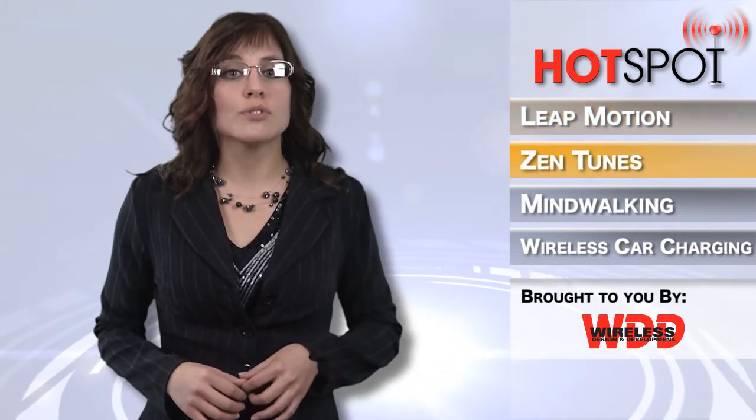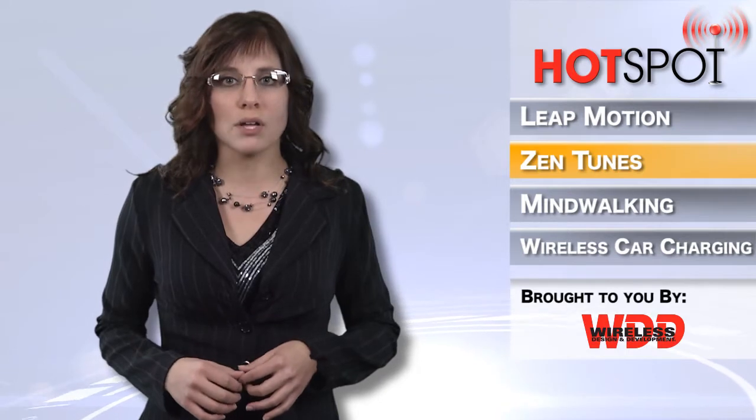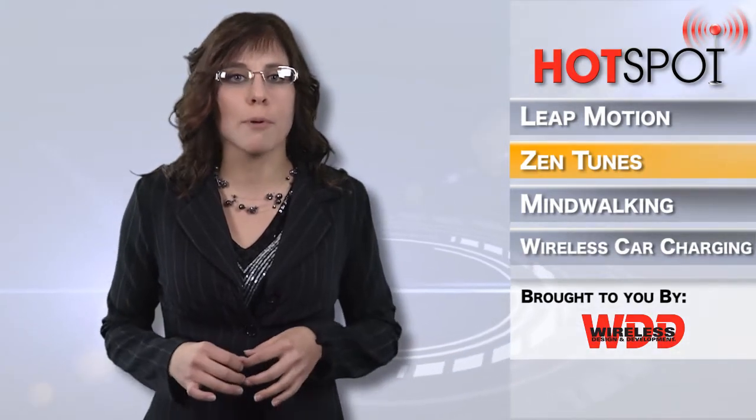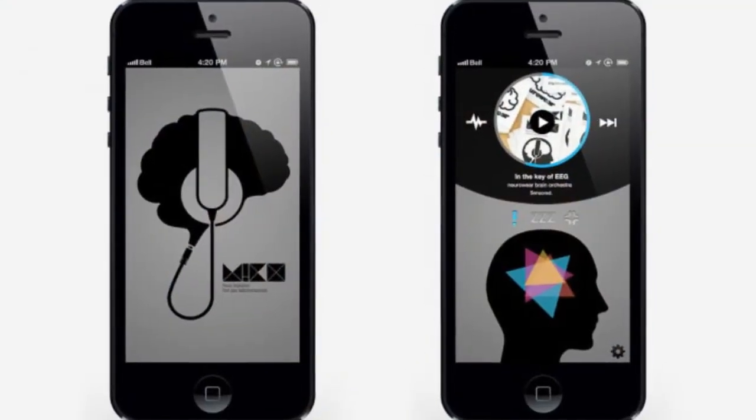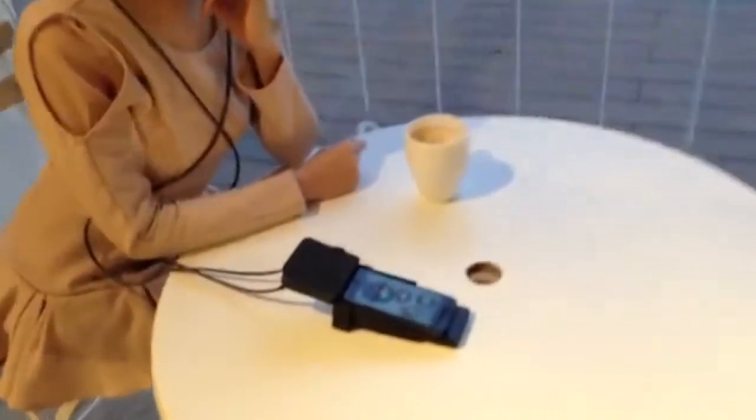NeuroWare is also jumping on the human-computer interaction bandwagon by adapting its brainwave reading technology to create micro-headphones for a project called ZenTunes, which analyzes a person's brainwaves while they're listening to specific songs to help them find the perfect song to match their mood.